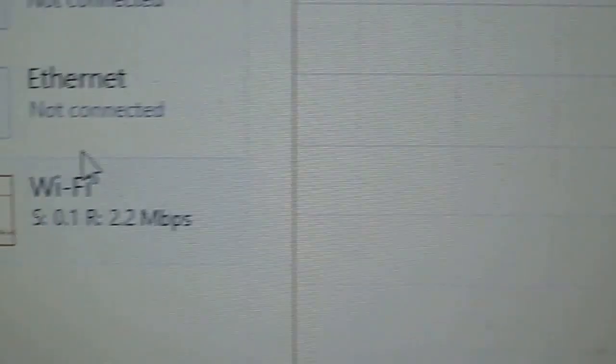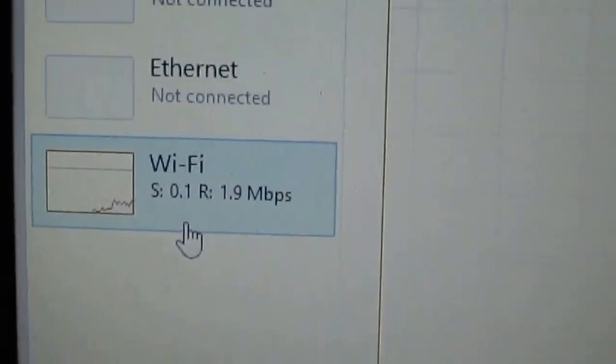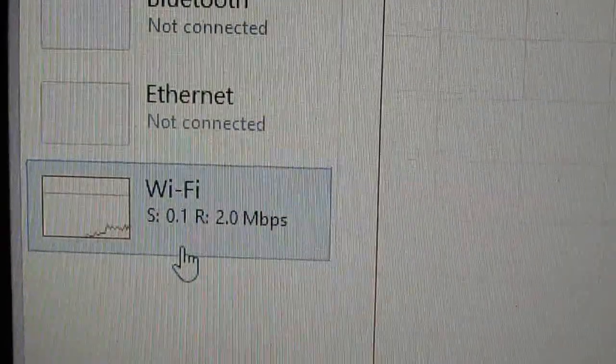You can see here the Wi-Fi speed is 2.2 Mbps. It shows both upload and download — up to down and down to up.